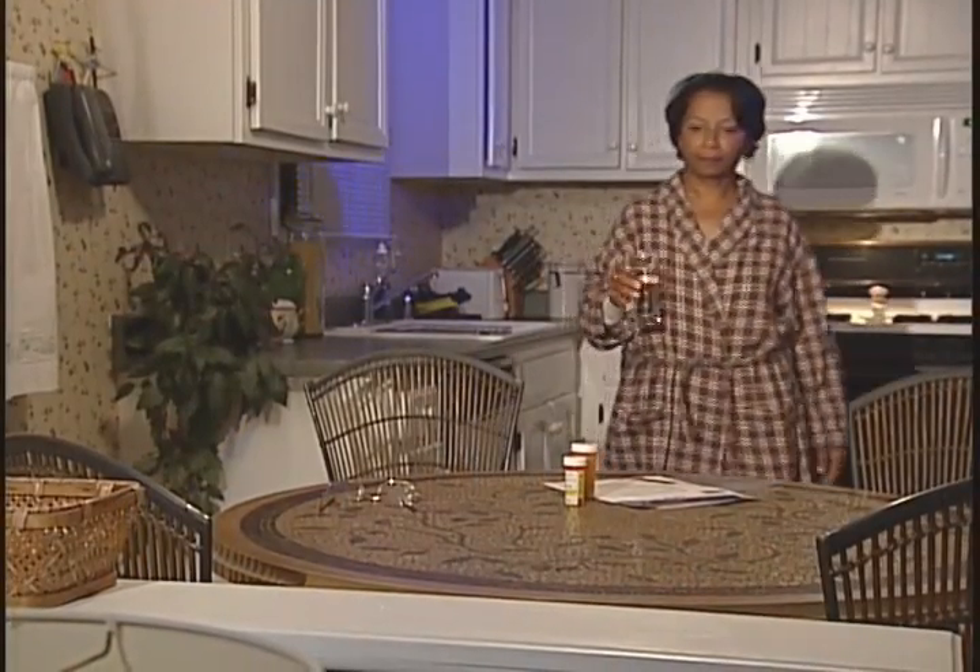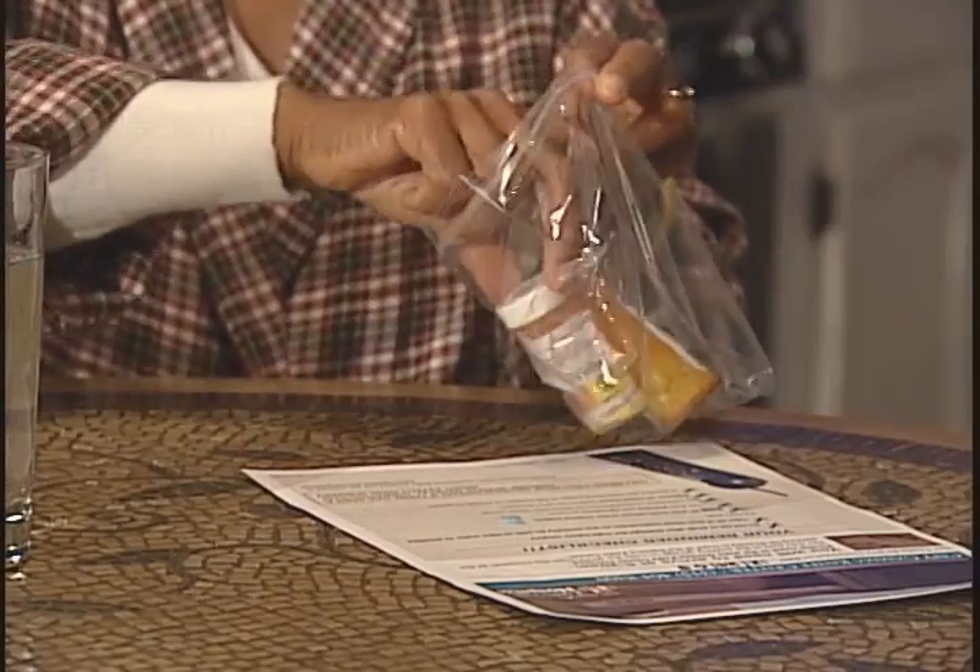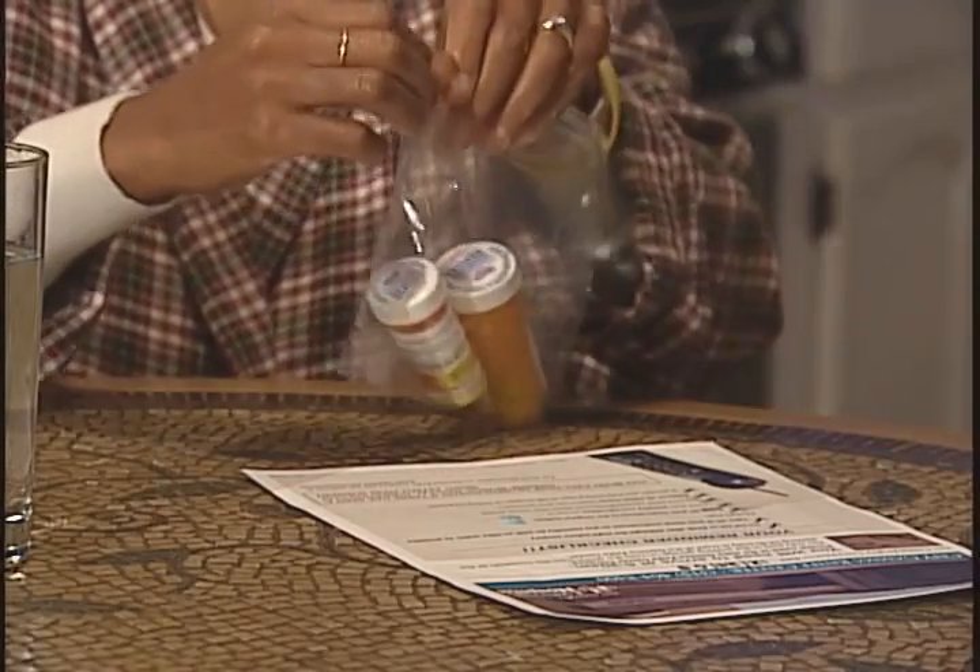You will begin preparing on the night before your surgery. You should not eat or drink anything after midnight except for your medicines, unless you receive special instructions from your doctor or nurse. Take your medicines as you normally would with the least amount of water as possible, and don't forget to bring your medications with you in their original bottles.